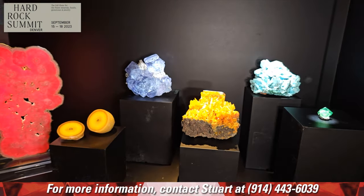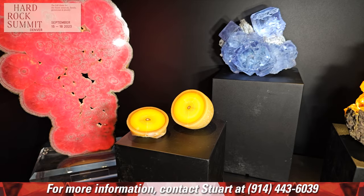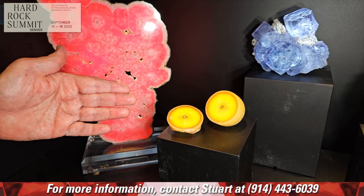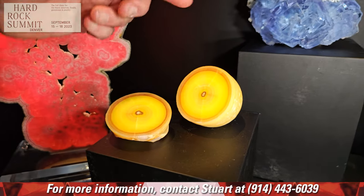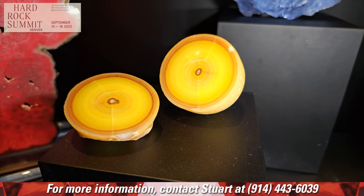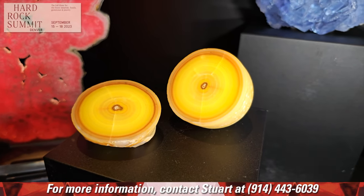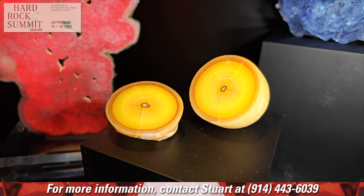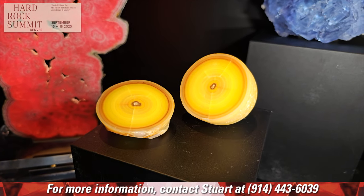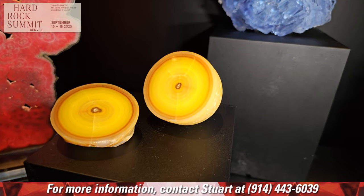Moving on to Europe — which today doesn't produce a lot of mineral specimens anymore because those mines are ancient — we have two European specimens. This one is from Sardinia; I call it the lemon, and it really looks just like one. It's a cadmium smithsonite from Sardinia, famous for this mineral. These are stalactites, and normally you just get a slice, but here you have almost a complete end of a stalactite — only one of maybe a half dozen I've ever seen. Mined a long time ago.